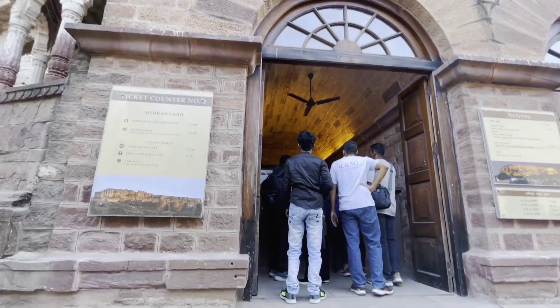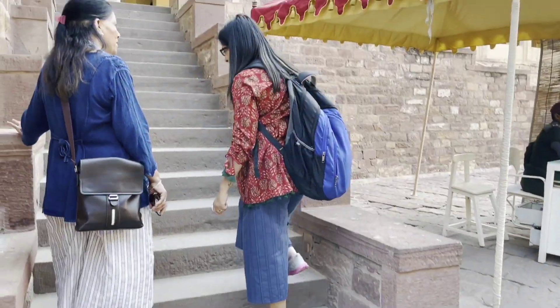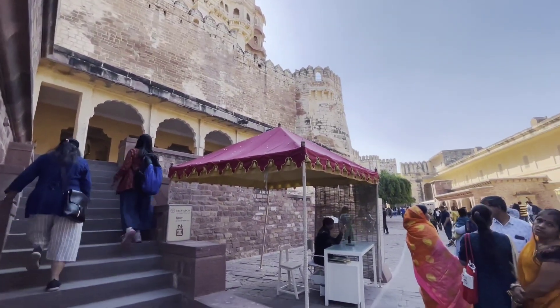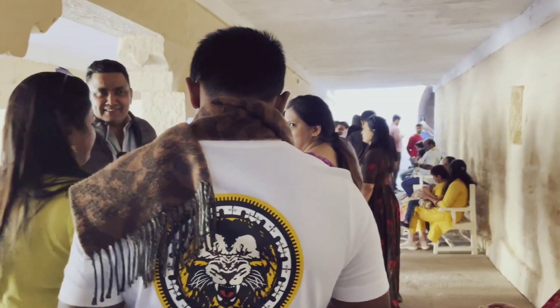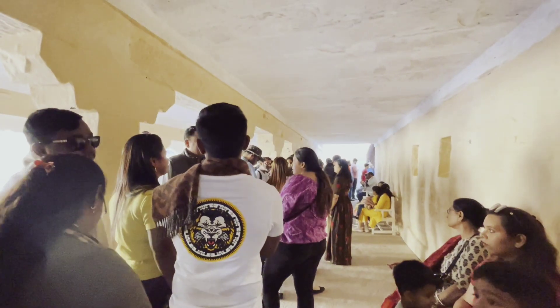Firstly, you need to take a ticket from the ticket counter located at the entrance of the fort itself. You can also take a ticket for the elevator — you have to pay 50 rupees extra for that, because the fort is quite high.